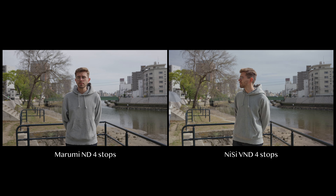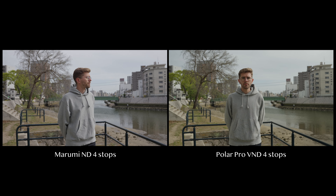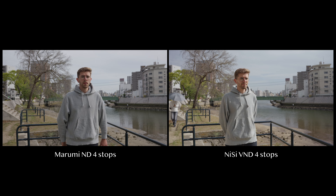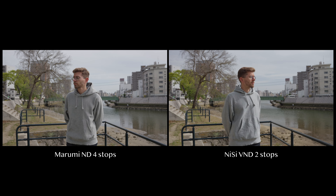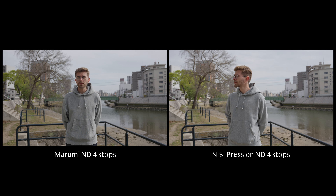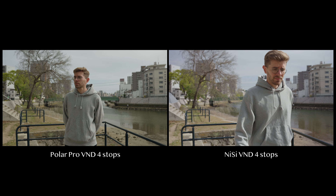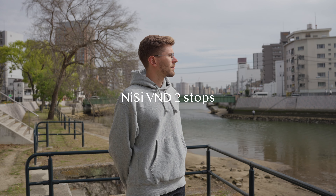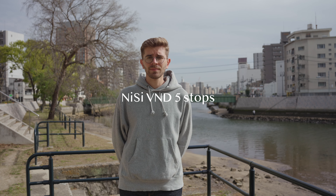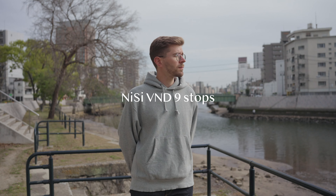I also used different filters so you can compare the Nisi ones with a standard ND filter and the PolarPro, which is also a premium product with a premium price — and it is less good than the Nisi, at least to my eye. It is important that a VND stays consistent with a standard ND, and the Nisi VND competes well there. Standard ND filters are usually more color accurate than VNDs, so seeing the Nisi VND compete with a standard ND is really promising. I'm also showing clips shot from 1 to 9 stops of ND, and you can see there is no color difference — consistent results regardless of the ND intensity you're at.